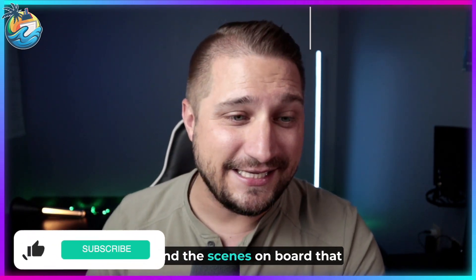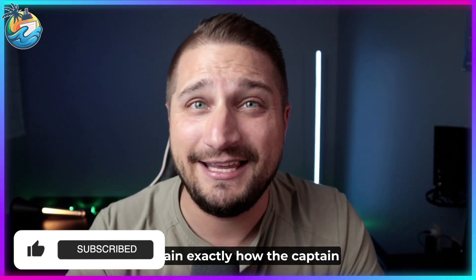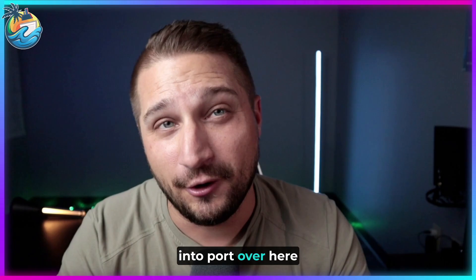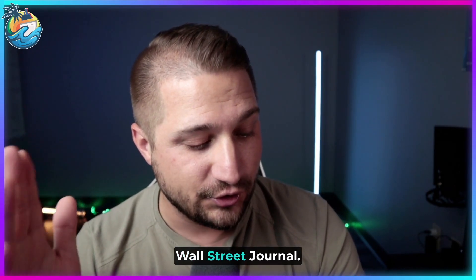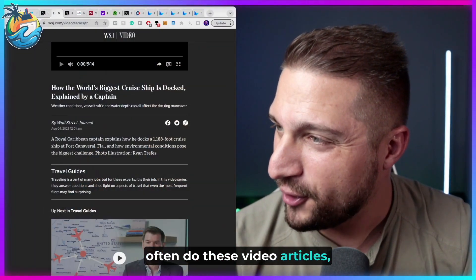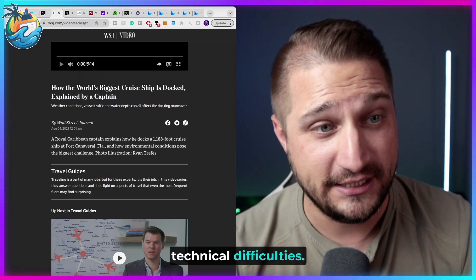Wall Street Journal just went behind the scenes on board that largest cruise ship, and they explain exactly how the captain operates and pulls this vessel into port over here in Port Canaveral. Welcome to the Midship's Minutes. I'm your Captain Corey. Let's get into this video article coming out from Wall Street Journal — bear with me if we have some technical difficulties.